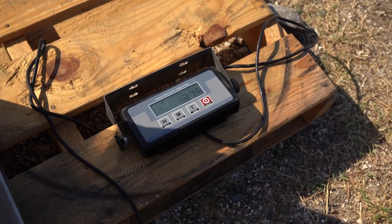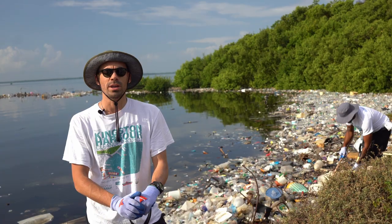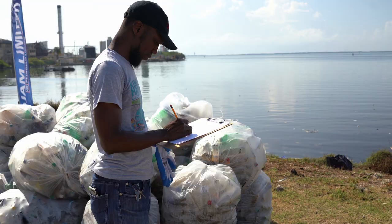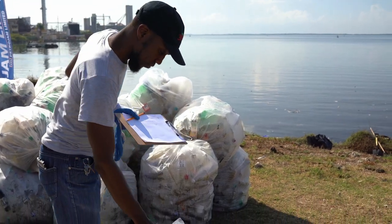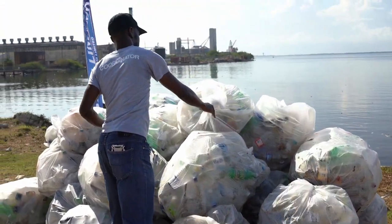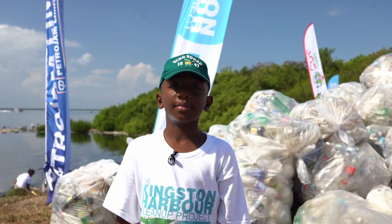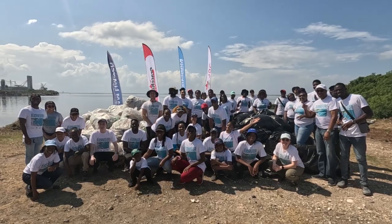Right now we've identified 11 gullies in the harbour that are the most polluting. We've currently deployed in four of them, and our plan is to deploy in another three this year, then we'll be approaching Hunts Bay next year. The waste in the ocean shouldn't be there — it should be in the garbage bins. Clean Kingston Harbour!